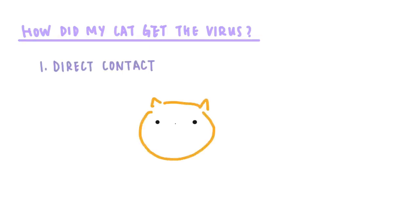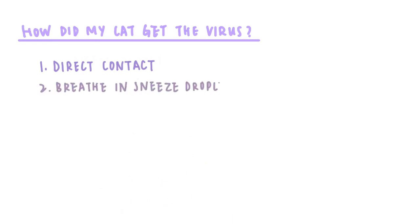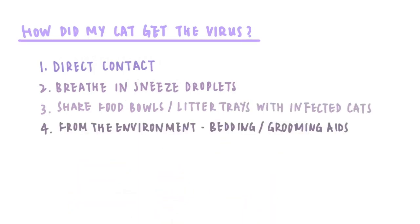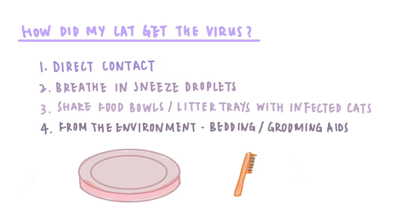How did my cat get the virus? Your cat may get the virus through: 1. direct contact, usually by saliva, ocular or nasal discharge; 2. breathed and sneezed droplets; 3. shared food bowls or litter trays with other infected cats; 4. from the environment, mainly via bedding or grooming aids.